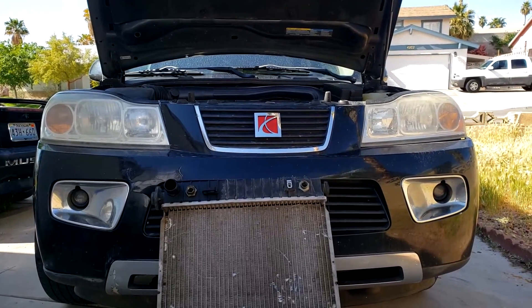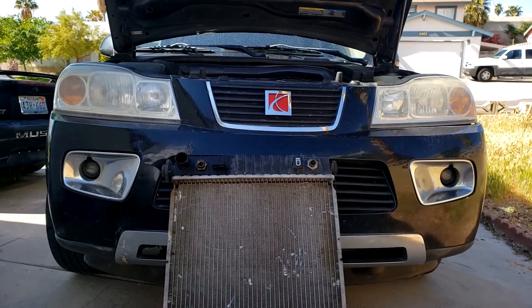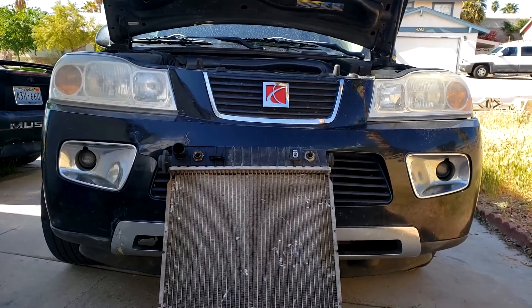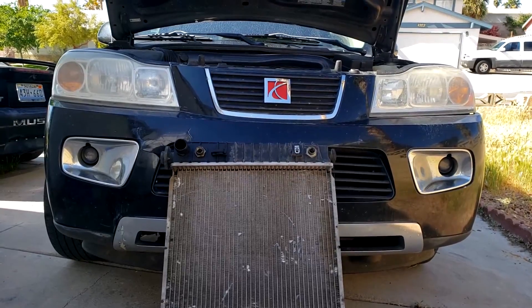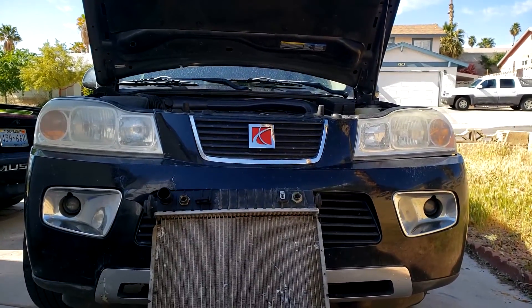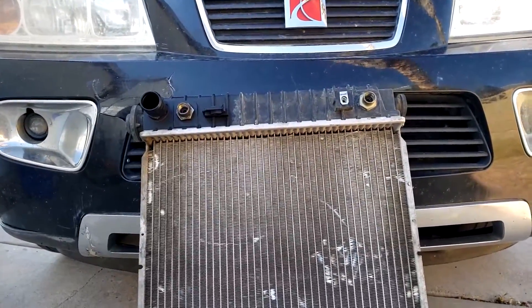Even the slightest scent of transmission fluid in the coolant will indicate a minor leak. Symptoms with your transmission may include delayed shifts, hard shifts, or slipping — anything like that could indicate a problem with coolant in the transmission. It's a problem you need to catch early and correct before anything else happens. Don't go on any more drives until this is resolved.